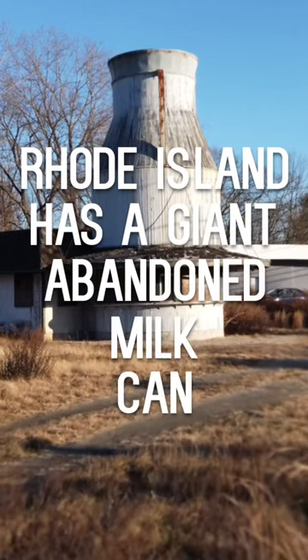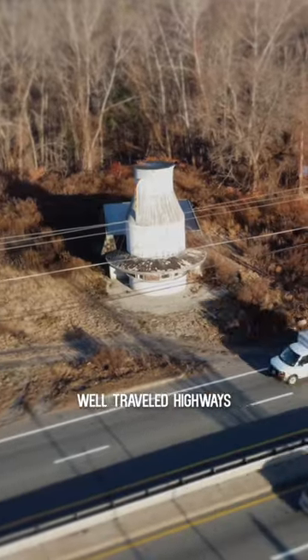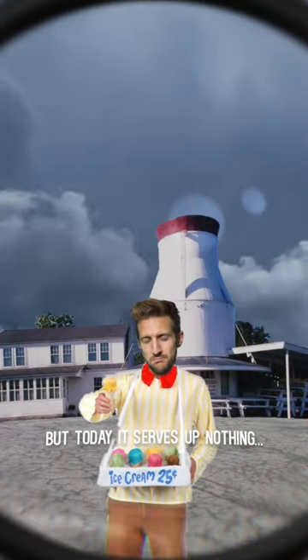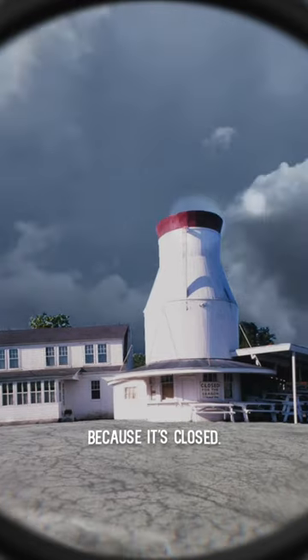Rhode Island has a giant abandoned milk can, and it sits on one of the most well-traveled highways in the state. It used to serve up ice cream, but today it serves up nothing because it's closed. Obviously.